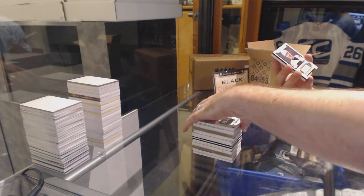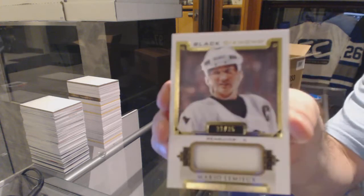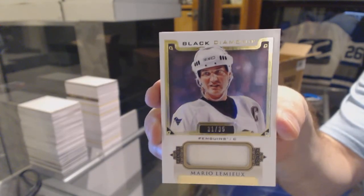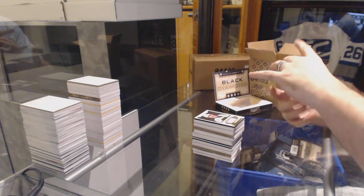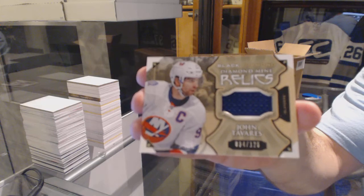For the Penguins, a short print jersey numbered to 35, Mario Lemieux. And we've got for the Islanders, numbered to 125, Diamond Mine Relics, John Tavares.